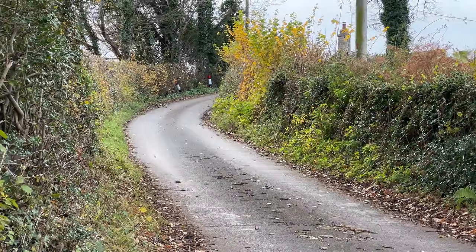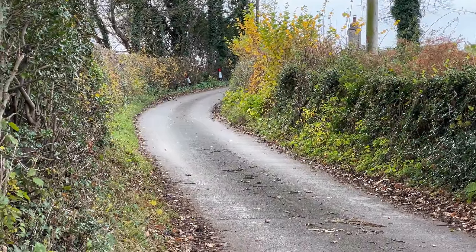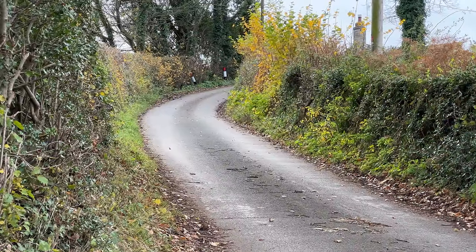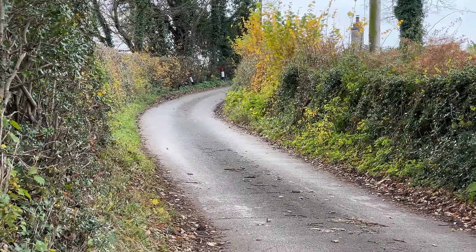So a hedgerow is a really good linear feature — you can see this one here. Think of it as the M1, M6, or M4 of the wildlife world, where a lot of animals will be working their way through with the security of a dense thick hedge providing them lots of cover. Things like hedgehogs will obviously use hedgerows for migrating from one area to the next, again for their own safety.